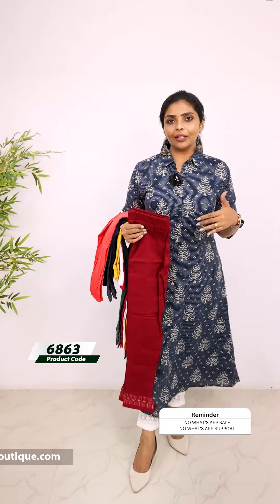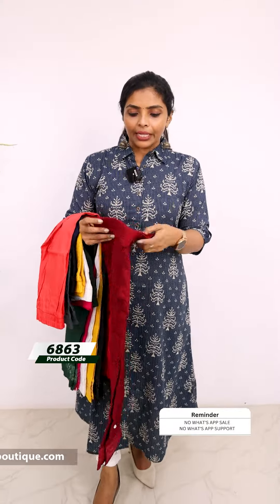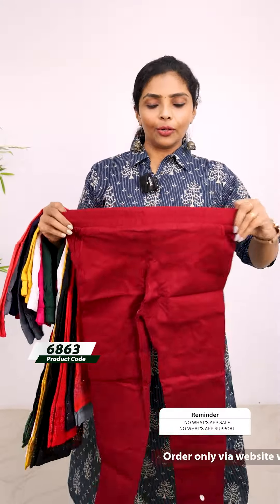First, we have a white shade. I am wearing a white shade. I am wearing the size L. We have a size chart. This is an elastic waistband. This is a stretchable lycra fabric.